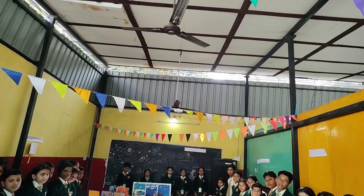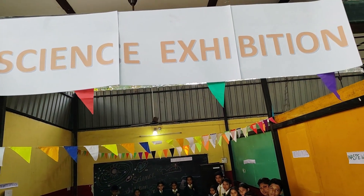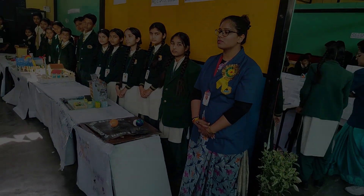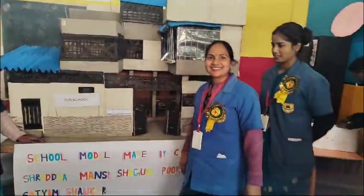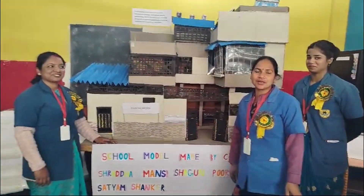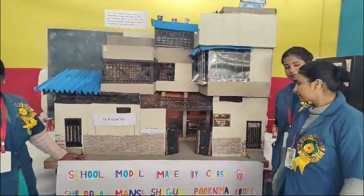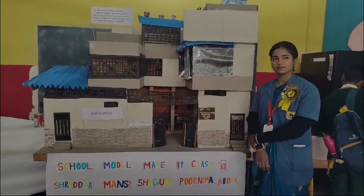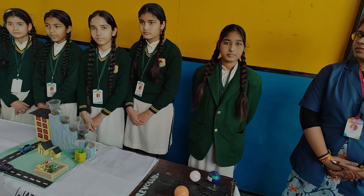Before you leave, there is something very special that you must see — our school model. This is a beautifully crafted miniature version of our school made entirely by our friends. Every small detail, from the classroom to the playground, has been carefully designed to represent our school's infrastructure. Take a close look and see if you can find different areas of the school — the entrance, the sports field, the labs and even the little trees planted around the building.